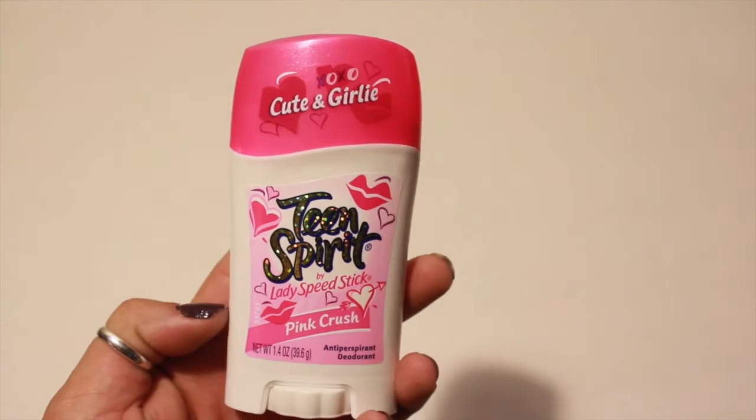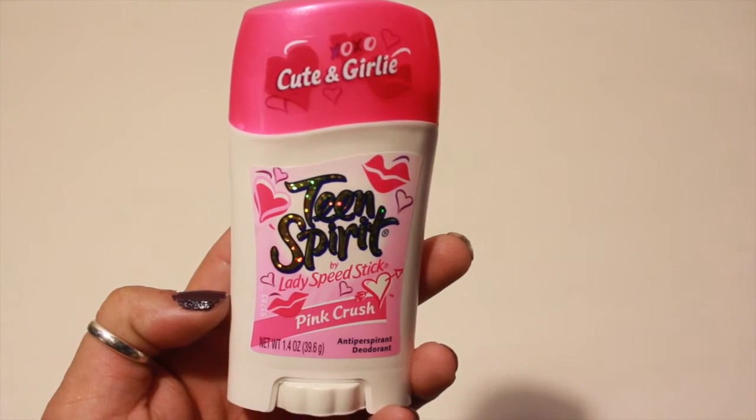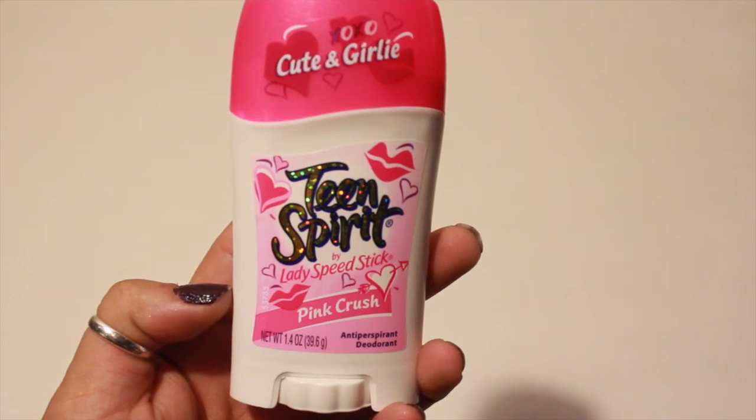Now for some beauty items. I picked up another one of the Teen Spirit because for some reason my deodorant seems to disappear. It either grew legs and walked away, or a ghost came in and took it. Living with two teenage daughters — can you tell?